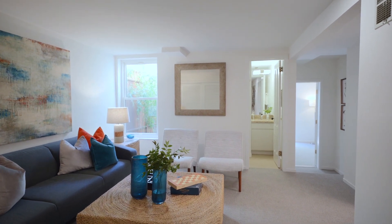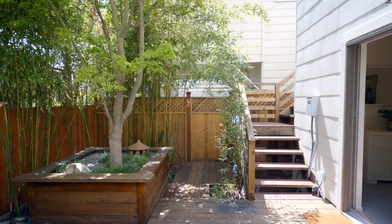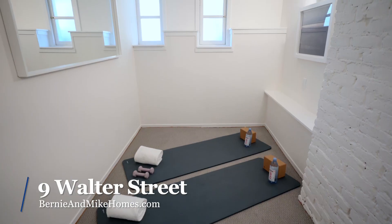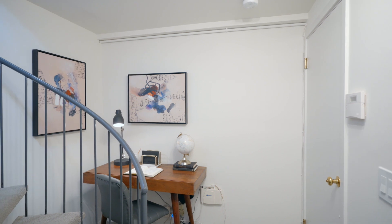The lower level features a third bedroom with sliding glass doors leading to the rear garden. The spacious family media room is adjacent to a second remodeled full bathroom. A multi-purpose yoga room and home office complete this lovely home.